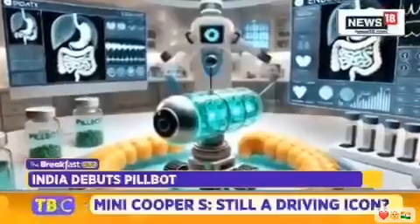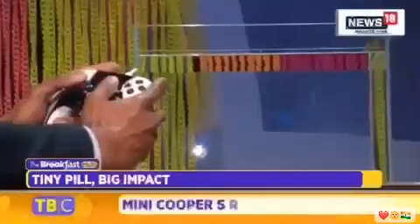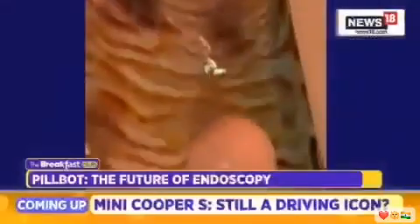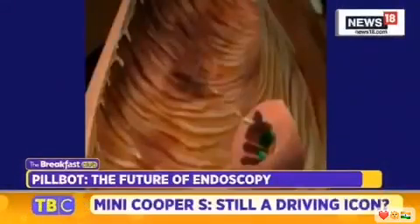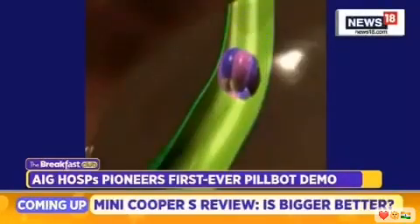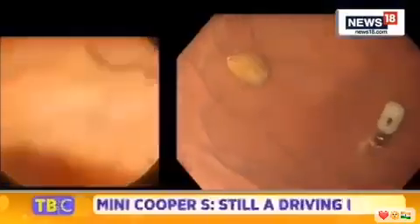Controlled remotely through a wireless device, even a smartphone, PillBot provides real-time visuals to doctors, allowing them to detect abnormalities like ulcers, bleeding, or other gastrointestinal conditions. After completing its task, the capsule naturally exits the body within 24 to 48 hours. With its promise of accessibility, affordability, and efficiency, PillBot is poised to enhance gastrointestinal care globally.